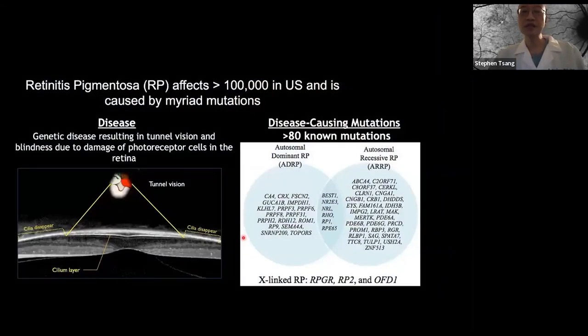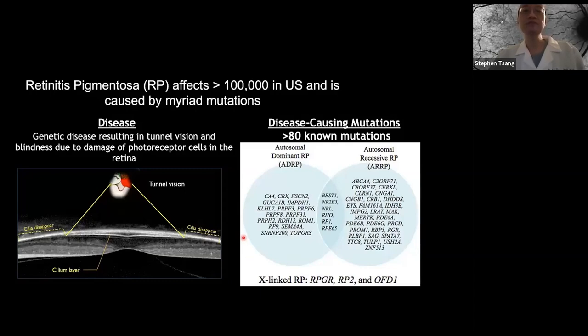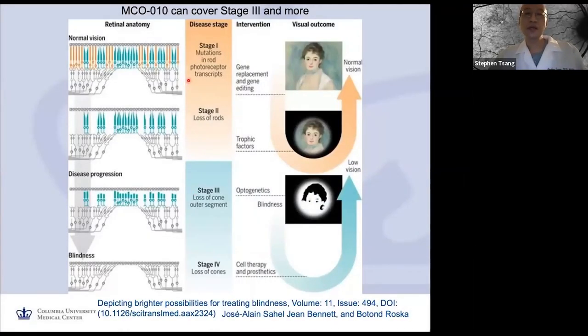Optogenetics is one of the tools to address precision medicine limitations — it can treat all these different mutant genes in patients with retinitis pigmentosa. Stage 1 requires gene-specific treatment with cells present. Stage 2 uses trophic factors including antioxidants. When all the cells are gone, stage 4 uses cell replacement stem cells or electronic retinal prosthesis. Early on, when the rods are gone, you can still protect the cones from dying, and there are many Phase 3 trials now using N-acetylcysteine and other approaches.